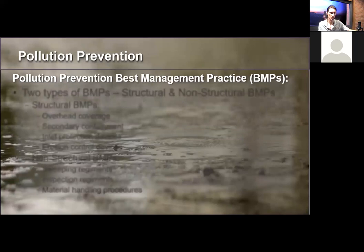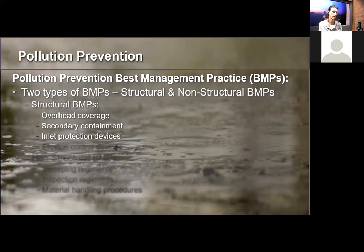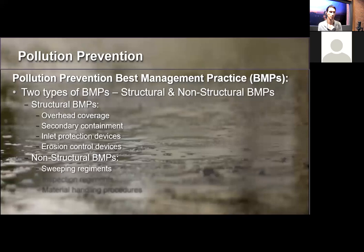Once pollutants are identified, implement best management practices. There are two types — structural and non-structural (or procedural) BMPs. Structural BMPs include overhead coverage, secondary containment for barrels or materials, inlet protection devices, rock bags, plastic covers over drains, and erosion control devices for soil disturbance. Non-structural BMPs include schedules for sweeping or inspections, and procedures for material handling, spill response, and other activities. Scheduling is the most important — if you can prevent something from being exposed to stormwater, you've eliminated the stormwater problem.